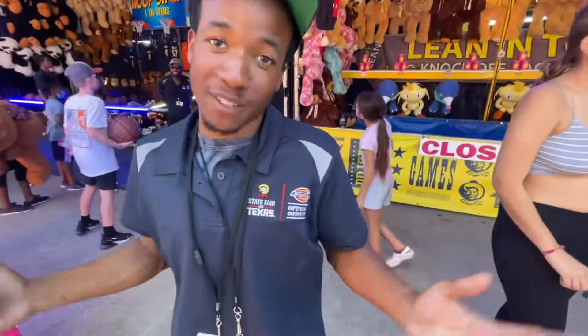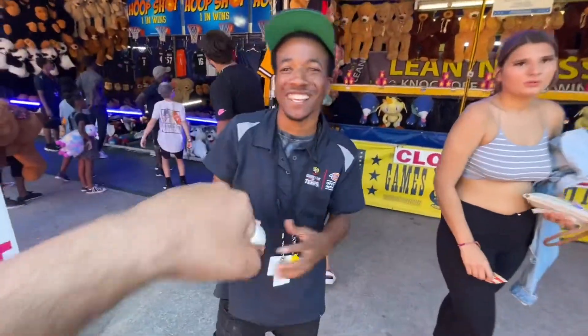Guys, his name is Anthony! Hit the like button for Anthony! Say what's up! What's up, man? There you go, bro!